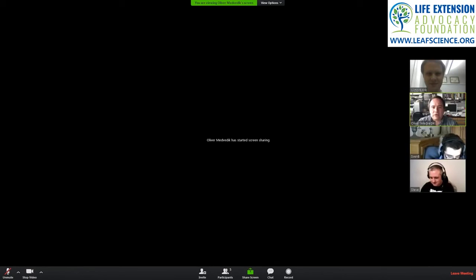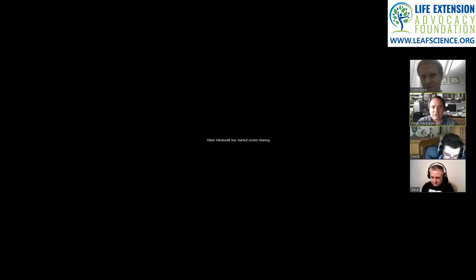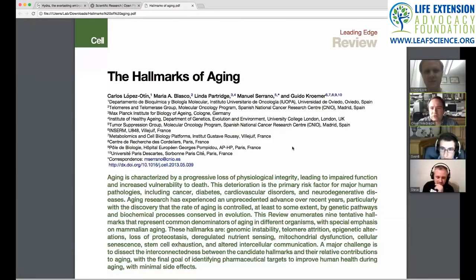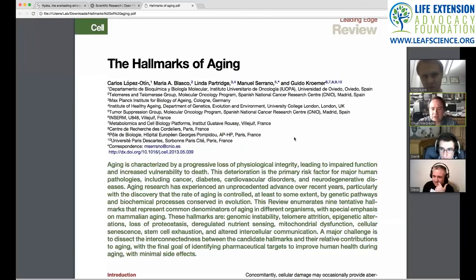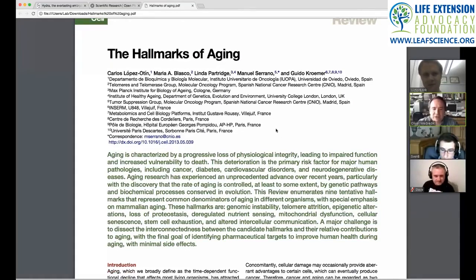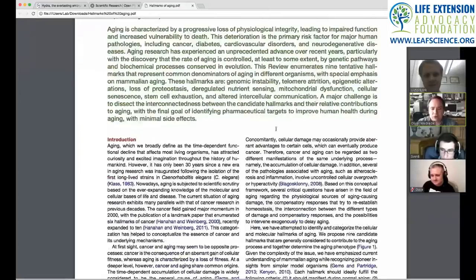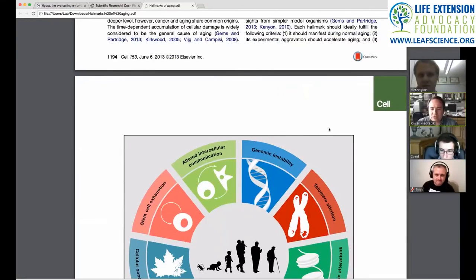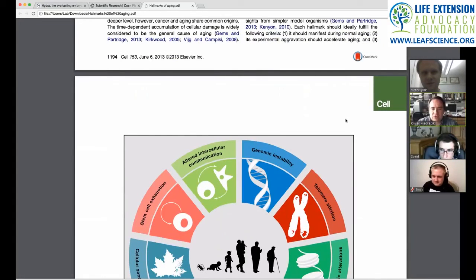The paper we'll be covering is 'The Hallmarks of Aging' by Carlos Lopez-Otin, Maria Blasco, Linda Partridge, Manuel Serrano, and Guido Kramer. It's a really good review paper that goes through pretty much all aspects of aging and the things that can potentially go wrong — or do go wrong — as organisms age, getting into specifics of each aspect.